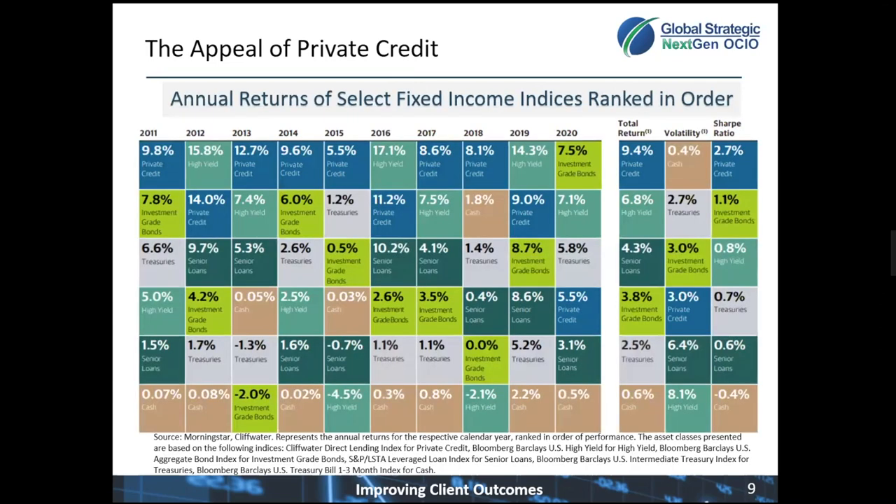Here, we look at a periodic table of returns for the major fixed income asset classes by year. If we start on the left side, this looks at the year 2011. Private credit across this whole chart is in dark blue, and investment-grade bonds is in green. Back in 2011, private credit was first, investment-grade bonds was second. We can go from left to right and look at 2012, 2013, and on.